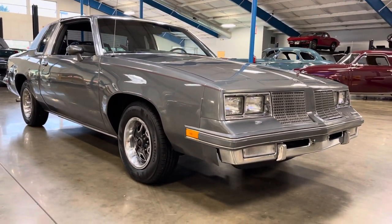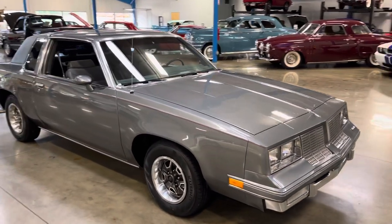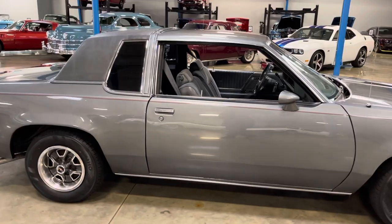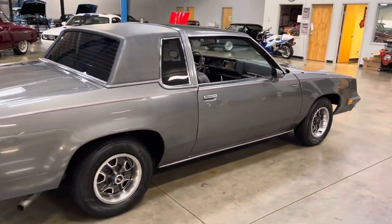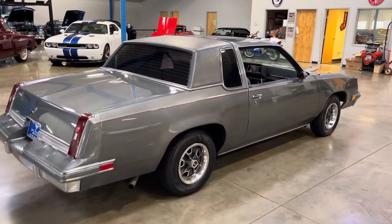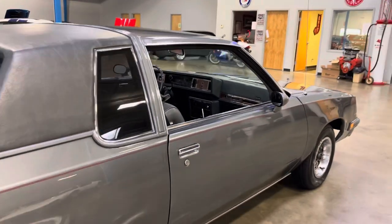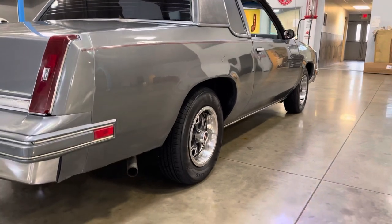Iconic front end. Gorgeous lines. Paint has a nice mirror reflection in it — you can see the ceiling reflecting off the hood, the cars reflecting off the sides. The vinyl top is beautiful. The car is nice and straight, and the fit and finish look good.